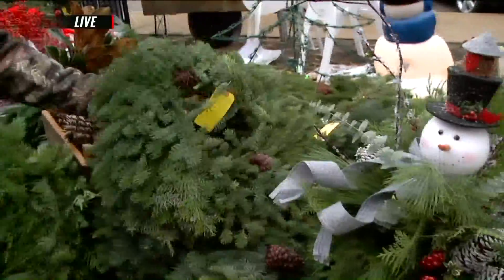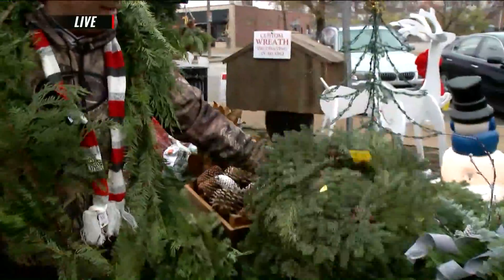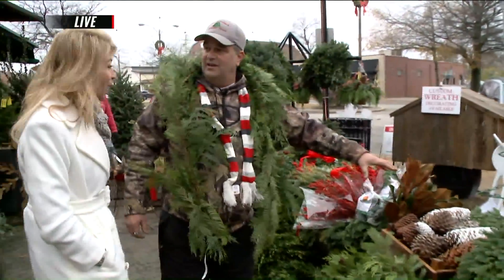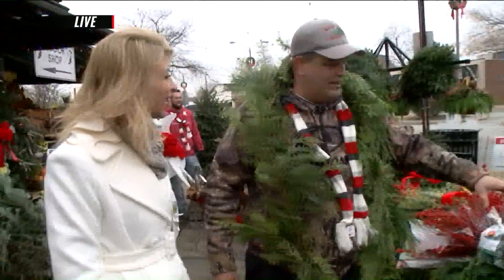This is your basic wreath, also Noble Fir. Got some pine cones on there, some juniper. I overbought on pine cones, Margie. We'll come out and get you — I have a truckload of pine cones, please.